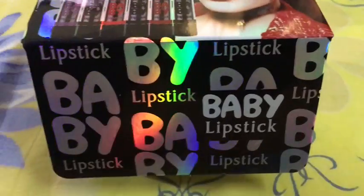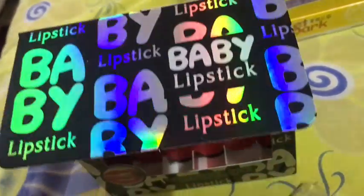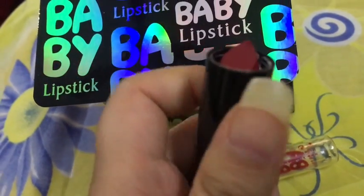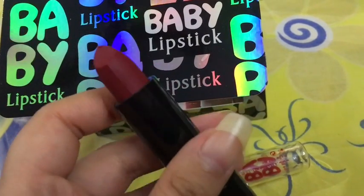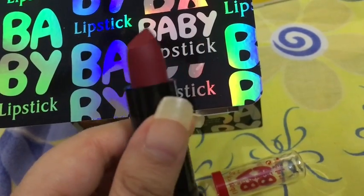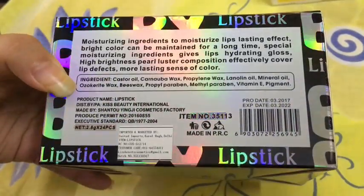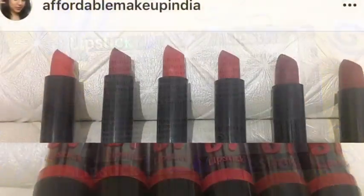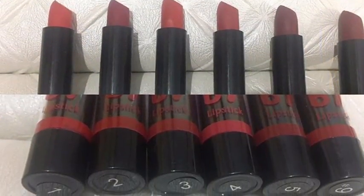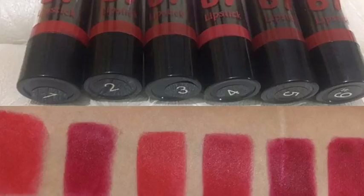The second product you will be getting in the Look Gorgeous September 2017 subscription is the Kiss Beauty Baby Lips lipstick, which comes in 6 different colors. It's a pure matte lipstick and retails for only Rs. 50. The packaging is not amazingly sturdy, but the quality of the lipstick is really nice. This product is also not tested on animals. In the starting intro of this video, I am wearing one of these lipsticks. Here are the swatches.